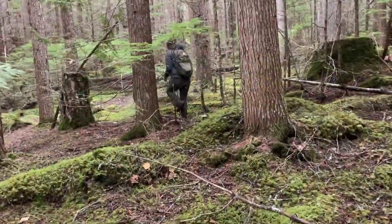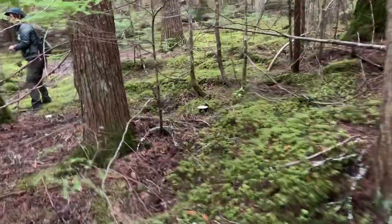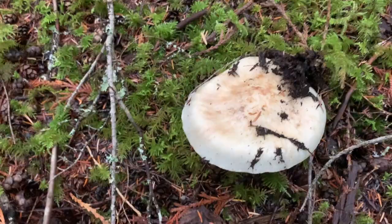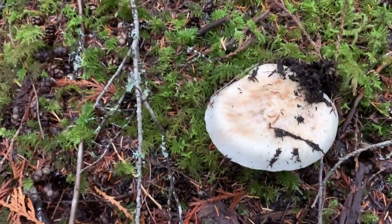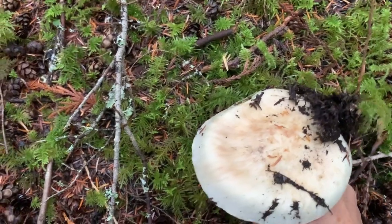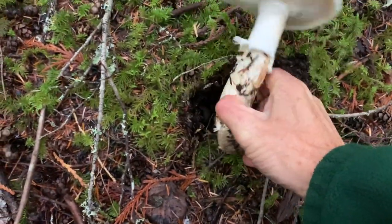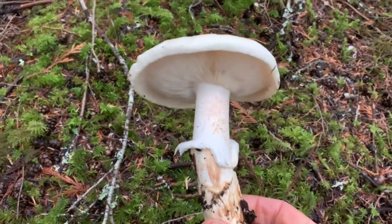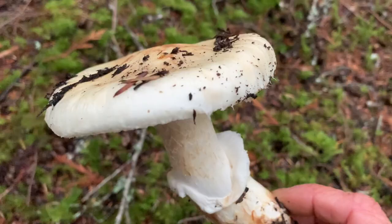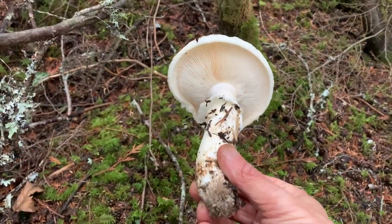Oh, you got one there. This is not a button - for people who actually sell these, the value depends on how open the mushroom is. Buttons will be worth a lot more money. This is considered a number three, whereas a button is a number one. But we're pretty happy with it.